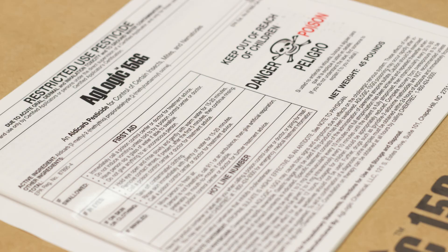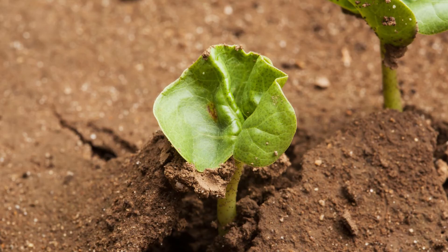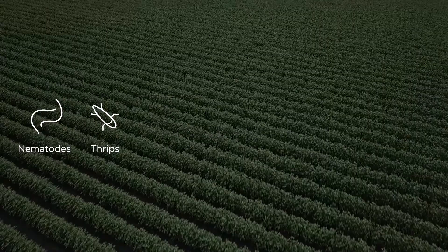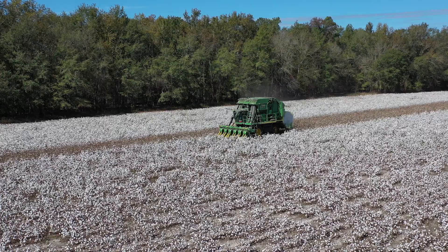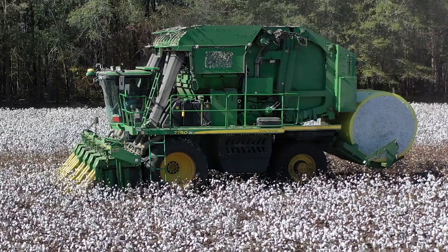AgLogic Aldicarb is a unique granular pesticide that protects labeled crops from the devastating impact of nematodes, thrips, mites, aphids, plant bugs, leafhoppers, and whiteflies. It promotes healthier roots, greater crop vigor, and faster grow-off. AgLogic often replaces several foliar pesticide sprays and increases yields.